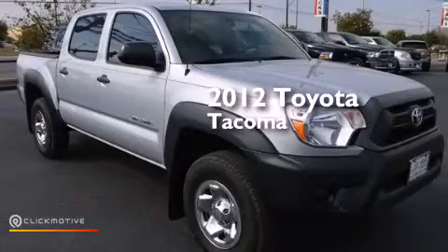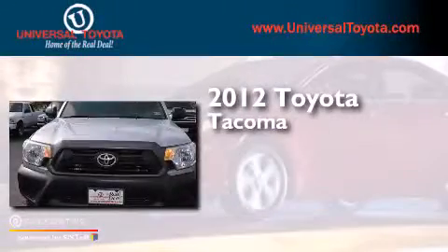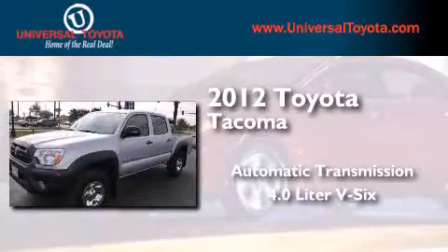This is a certified pre-owned 2012 Toyota Tacoma. This truck has an automatic transmission and a 4.0 liter V6.